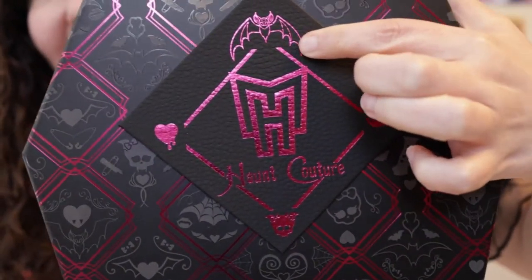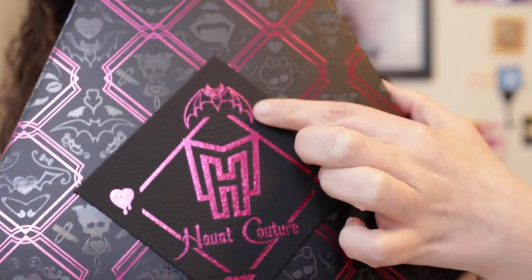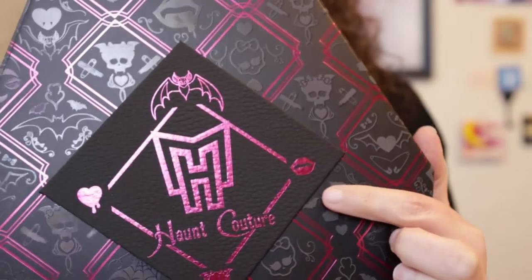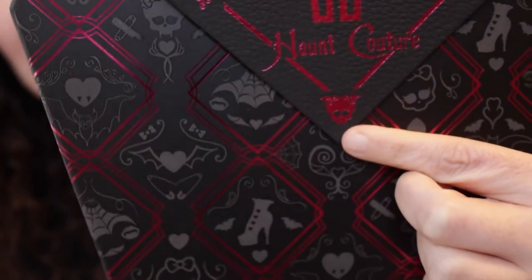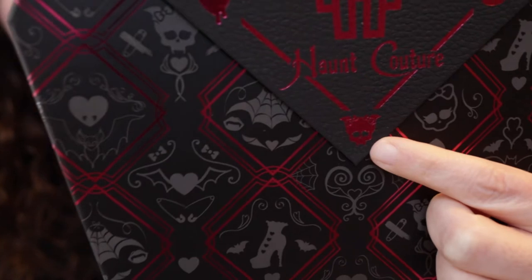It has the bat, which I know is Draculaura's bat. I don't know much about Monster High but I really love the look of Draculaura — I really like vampires, as long as they're somewhat nice vampires. There are also some lips, probably with vampire teeth, and the little Monster High collector skull.